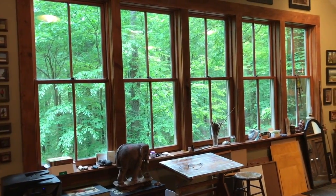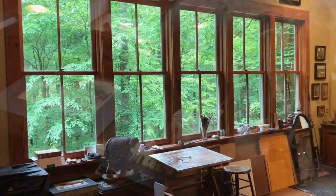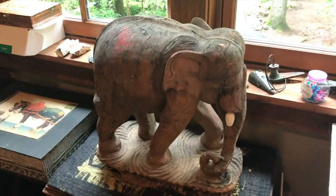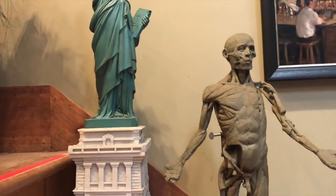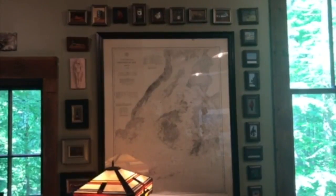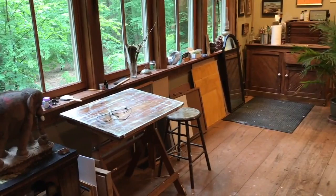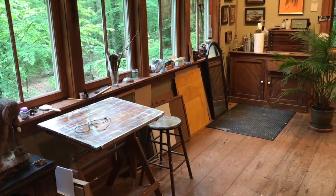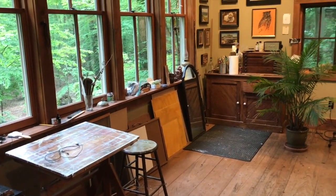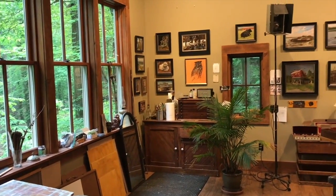Looking at the front window — isn't that beautiful? I absolutely love this place. I designed it myself. We built it back in 2008 and moved in in 2009, the same time I moved the gallery to North Union. There's also a little desk where I can do sketching, cut things out, or any kind of artwork that requires a flat surface.